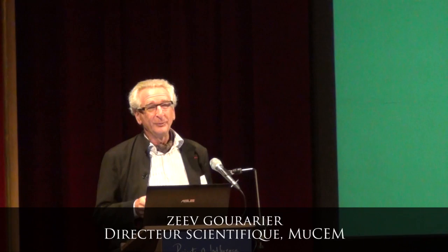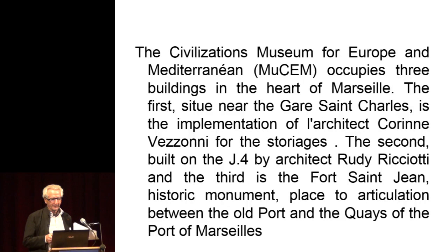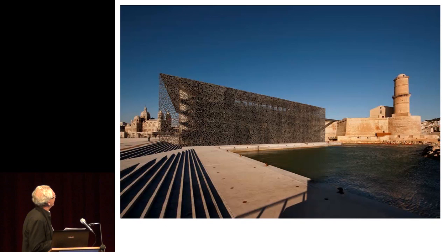A few words about the museum. I will first show you a few pictures of this museum so you know what it is. I have my bad English, but with text it's better — you can read.